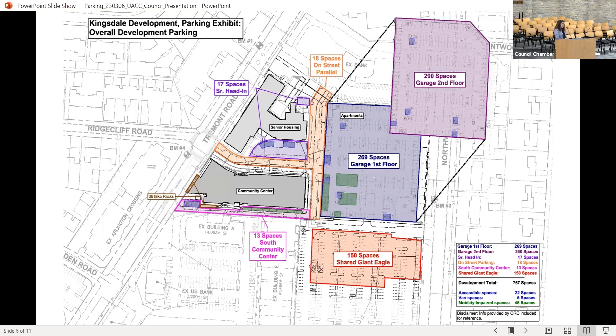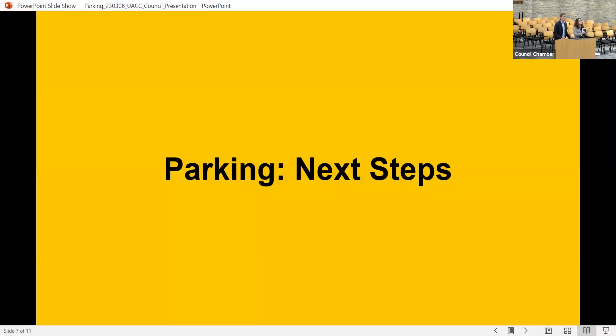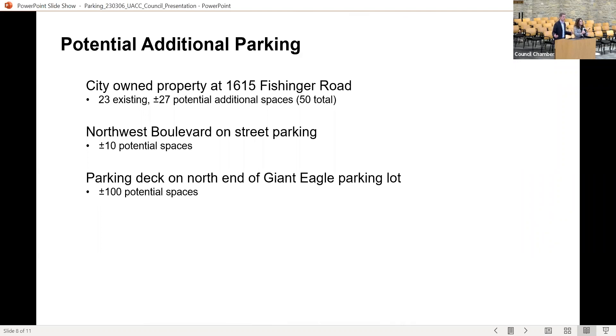The green squares indicate spaces identified and marked for those with limited mobility. With all that, we currently have 757 spaces in the Kingsdale development. Given the mixed use of the project, shared usage is anticipated. Jeff will now cover our next steps as we look at meeting that peak demand and preparing for various events that might happen at the community center.